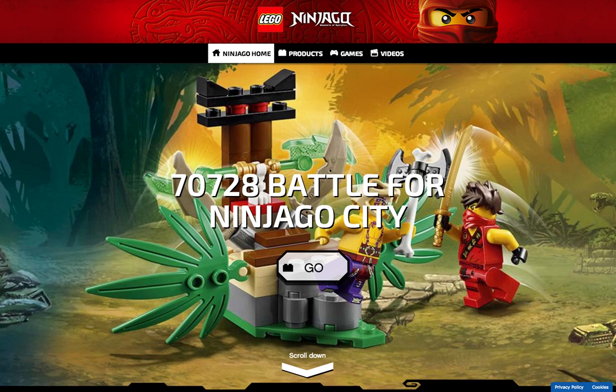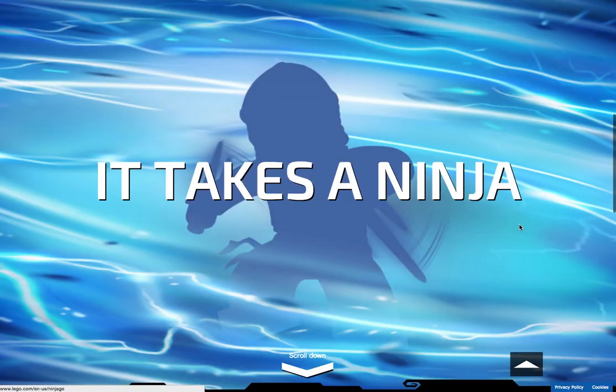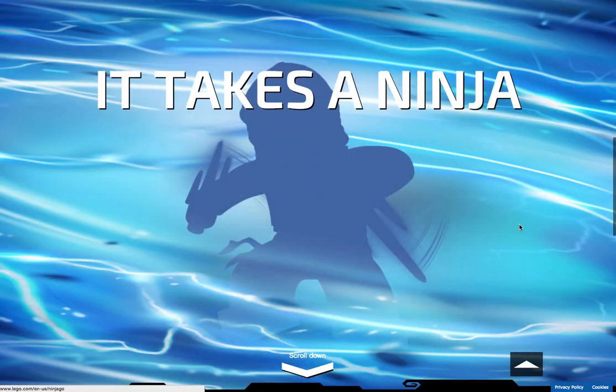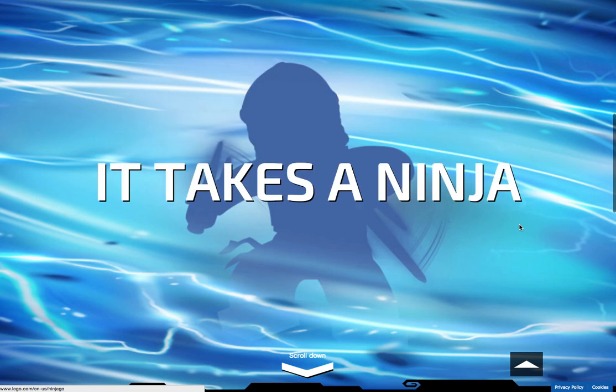Hey guys, what is up — the Ryan and David Show here today with some fantastic news. As you guys can see, the lego.com Ninjago website is finally updated for the 2015 season for Tournament of Elements. You can see Kai over here, and you have an Anacondrai warrior here in the set Jungle Trap. And when you scroll down, it says 'It takes a ninja to spot a ninja,' and it's pretty cool how they have the shadow effect.